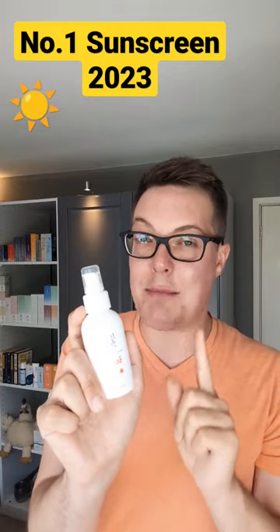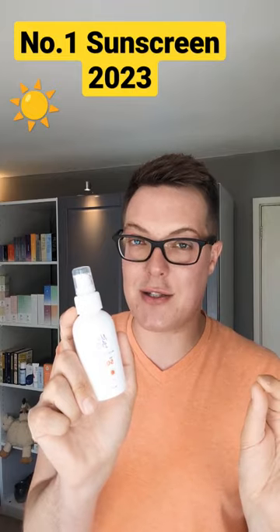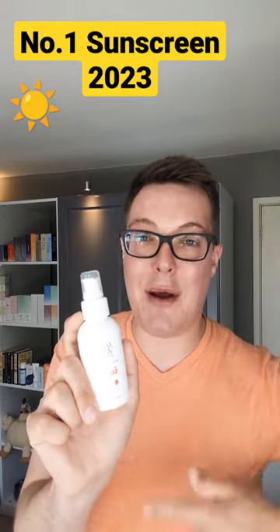For those skincare nerds out there, that relates to a PPD rating of 23, which I actually put through two independent studies to prove. So you know you're getting guaranteed protection, cruelty-free, lightweight and affordable.